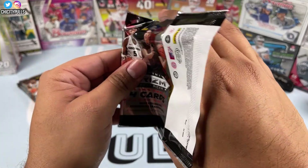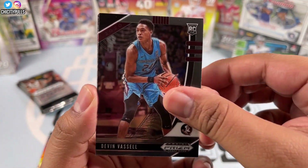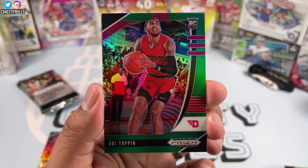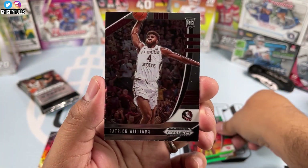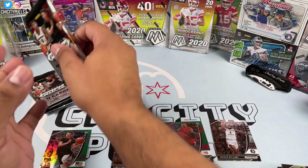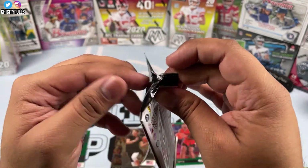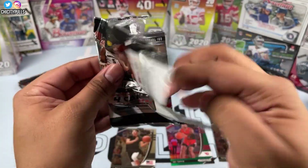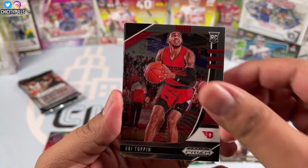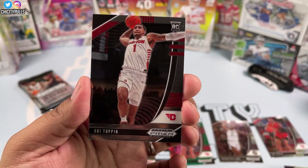We got another Anthony Edwards, another LaMelo Ball, and a Wiseman — all we're looking for now is Patrick Williams. Next pack: Devin Vassell, another LaMelo Ball — this is becoming a LaMelo break — then Obi Toppin green, not too bad. And there he is — my guy Patrick Williams from Florida State going to the Chicago Bulls! Finally got that Patrick Williams. Wanted a color parallel but we'll take it. Then Obi Toppin rookie and an Aaron Nesmith green.